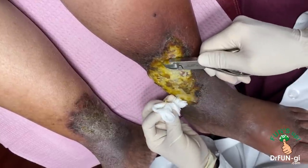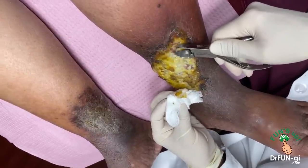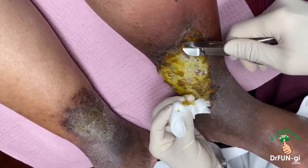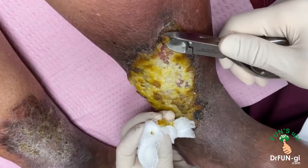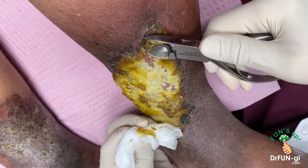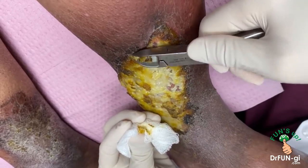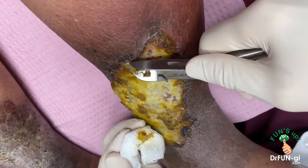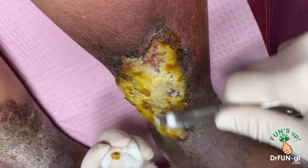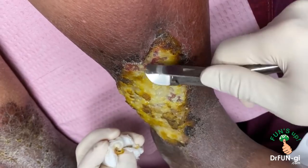It actually looks pretty nice underneath — there's a nice clean base. I think this may close nicely. I have to make sure all the edges are really clean, because these edges are where the healing is going to happen.